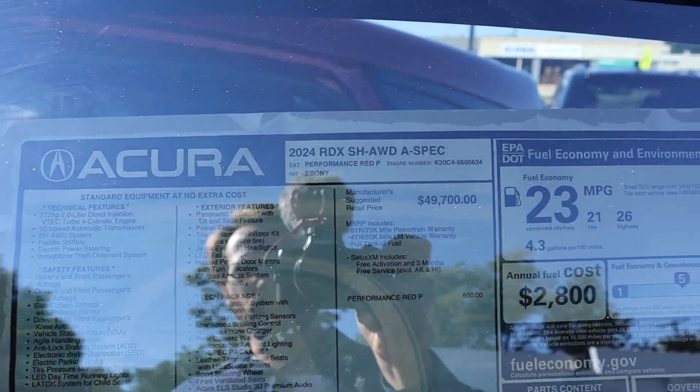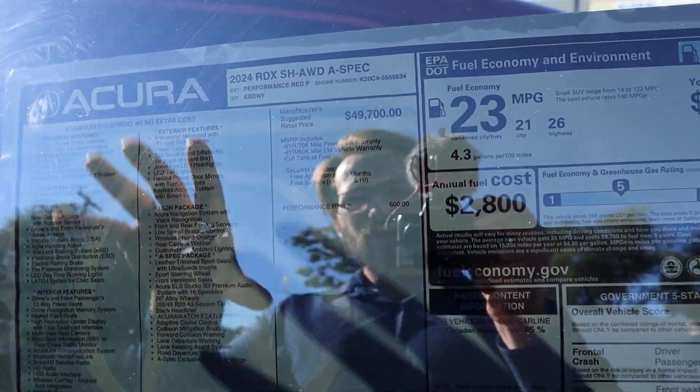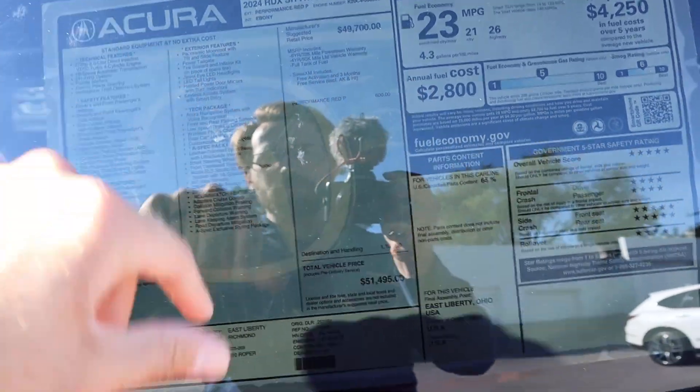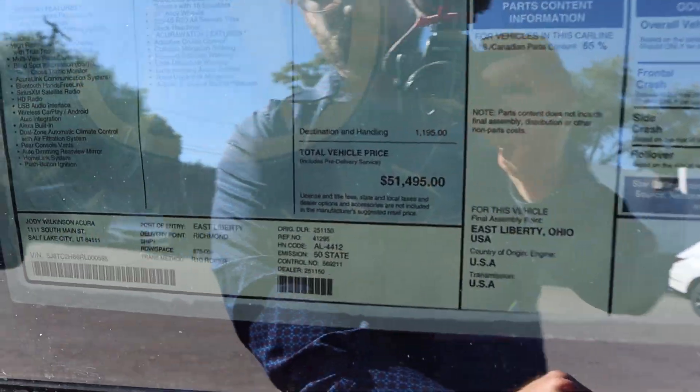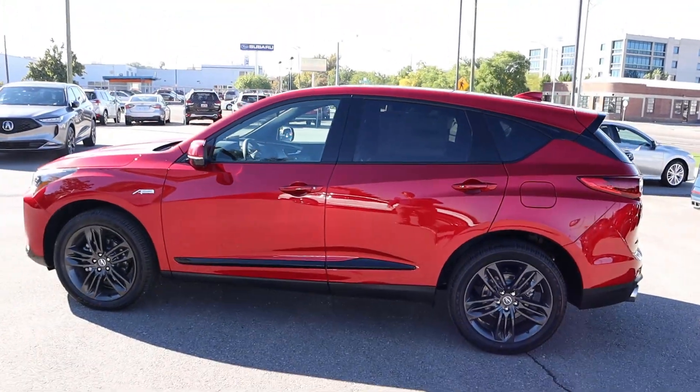Here's a quick look at the window sticker. You can see all the standard equipment on that side. Base MSRP is $49,700, and after destination, paint, and all that, $51,495 is the total MSRP on this. Let's see how it drives.